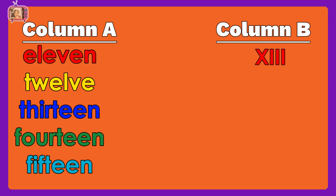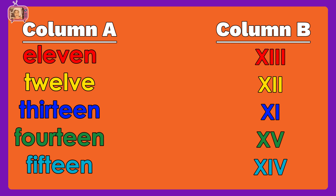The Roman numerals shown are: XI, XII, XIII, XIV, XV.